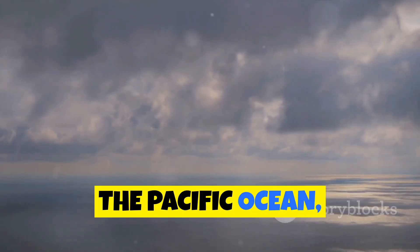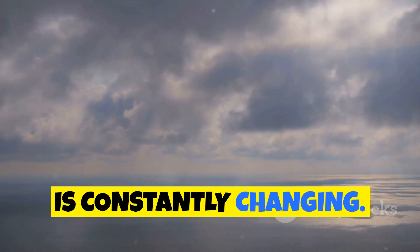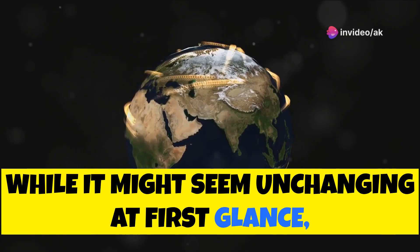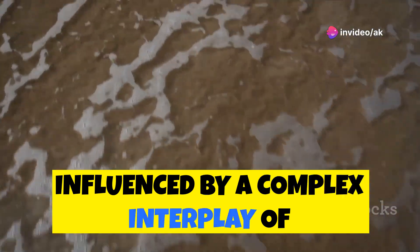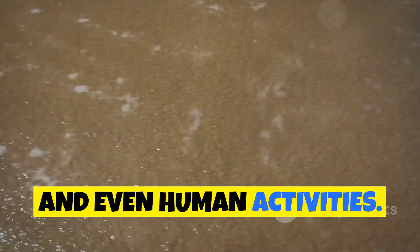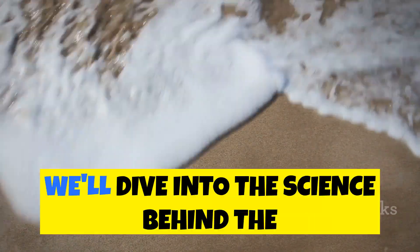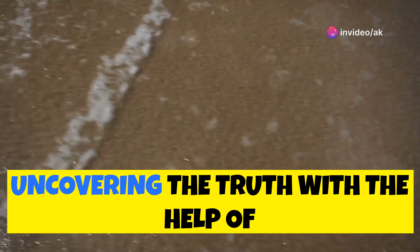The Pacific Ocean, covering a third of our planet's surface, is constantly changing. While it might seem unchanging at first glance, the Earth's oceans are dynamic environments influenced by a complex interplay of geological forces, ecological processes, and even human activities. In this exploration, we'll dive into the science behind the Pacific's shrinking phenomenon, uncovering the truth.